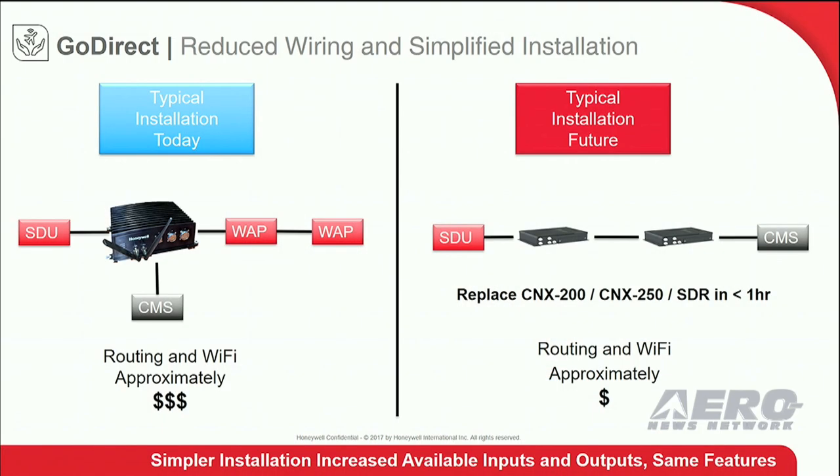Prior installations include a large, heavy router intended to do most of the processing. In today's world, all of the devices — your laptops, your phones — everything has a large processor in it, and it makes that heavy router of the past extremely underutilized. With GoDirect, we're allowing devices onboard to handle the processing, distributed amongst them, and right-sizing your routing solution.